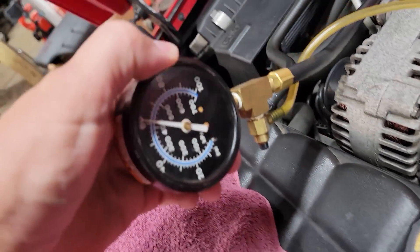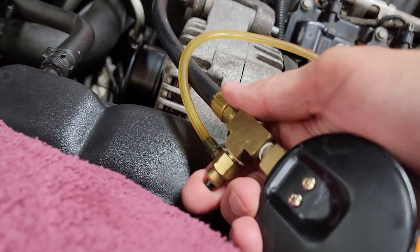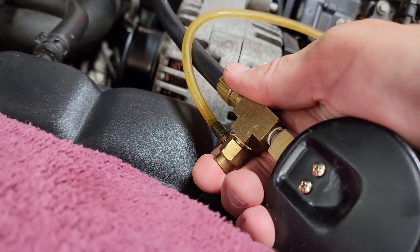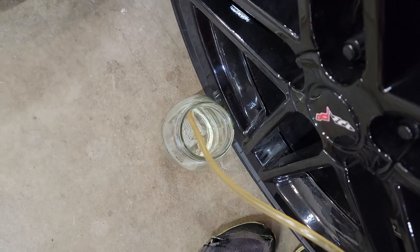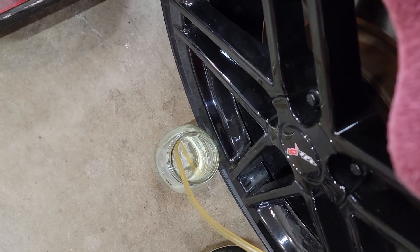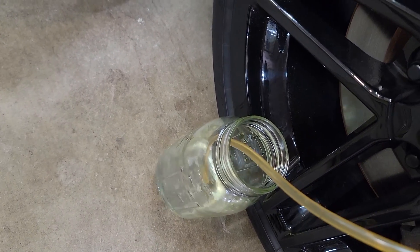I went ahead and started it. My fuel pressure is just perfect and I'm going to go ahead and hit the button here to bleed a bunch of fuel down into my jar. Make sure you have a fire extinguisher handy — don't burn your car and your garage down, don't smoke, all that good stuff.